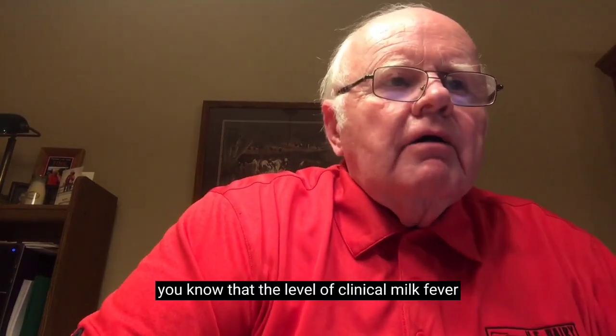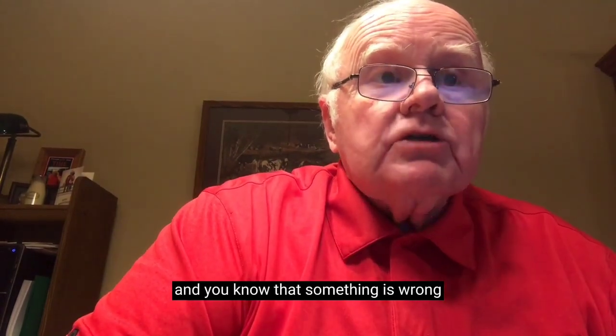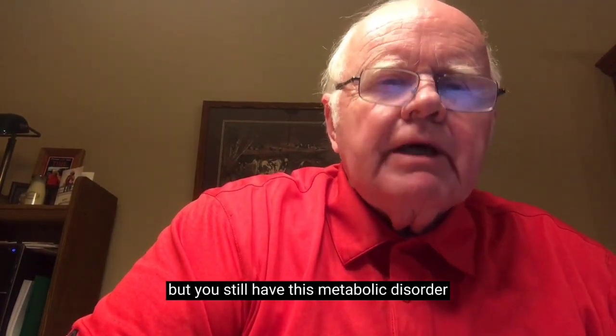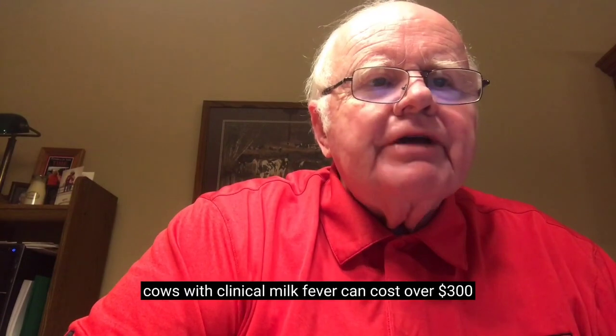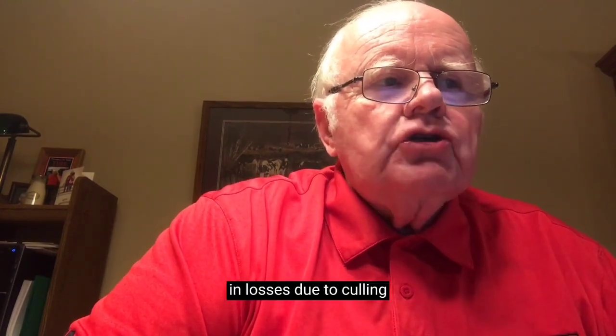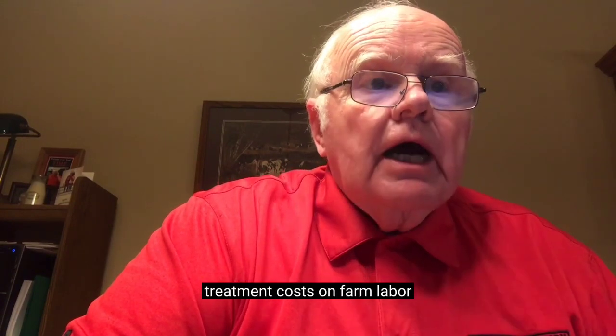You know that the level of clinical milk fever on your dairy farm is not ideal. And you know that something is wrong, but you still have this metabolic disorder. Cows with clinical milk fever can cost over $300 in losses due to culling, low milk production, treatment costs, on-farm labor, and potential death losses.